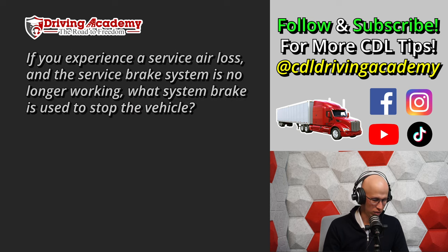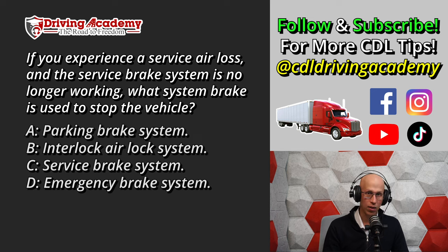Question number four: If you're experiencing a service air loss and the service brake system is no longer working, which brake system is used to stop the vehicle? A. Parking brake system. B. Interlock airlock system. C. Service brake system. Or D. Emergency brake system.